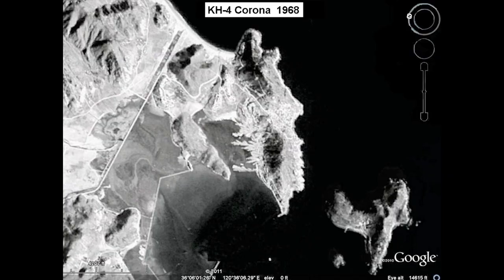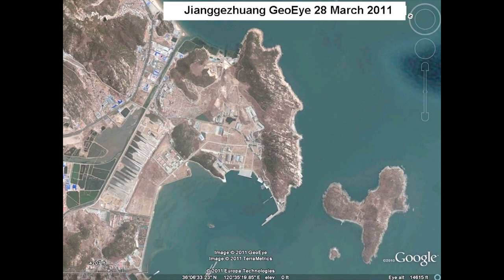It was designed in the 60s, back when bombs were imprecise. Here is a Corona photo of it being constructed in 1968. You can see the Chinese are filling in that entire bay, that lagoon, with mud and dirt. It's going to be filled in, and that's going to be the aboveground base. And now here it is in 2006 or 2011, and you can see that they filled that entire area in.